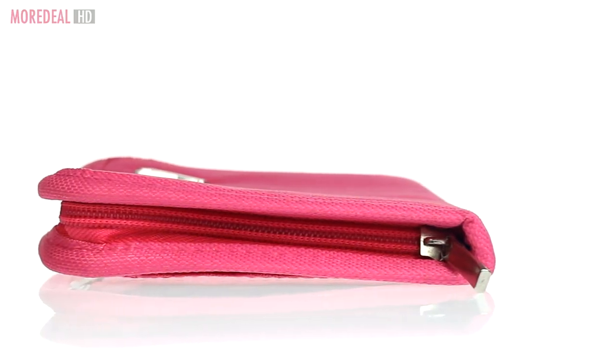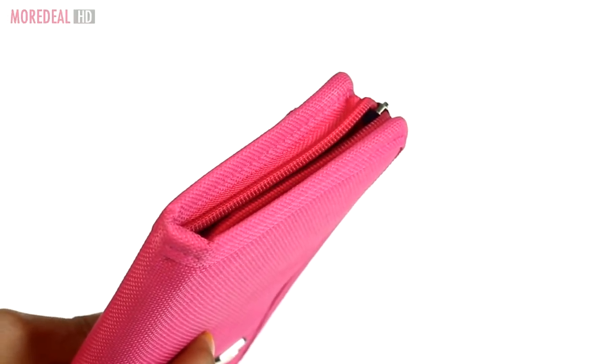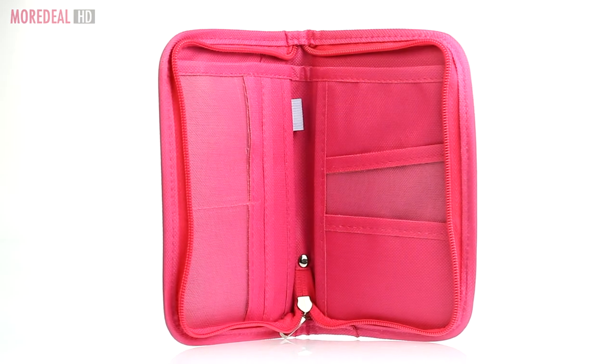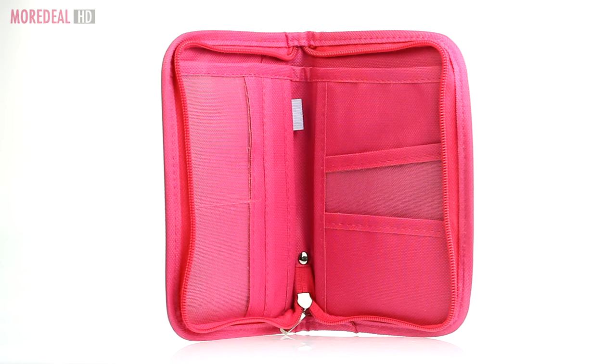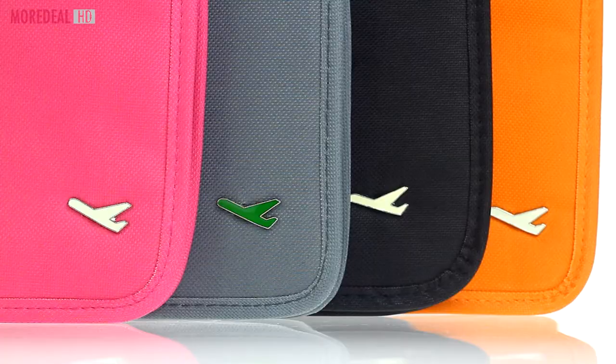This handy travel wallet can keep everything securely in with its closed zipper. It will be much easier for you to instantly extract what you need in a snap. Which color is yours — pink, grey, black or orange?